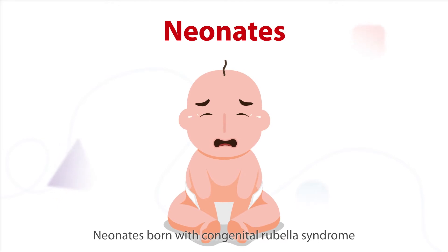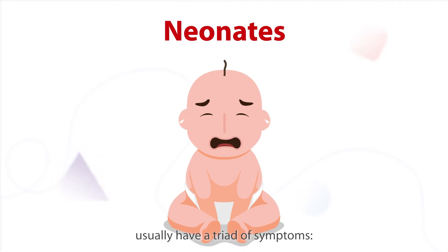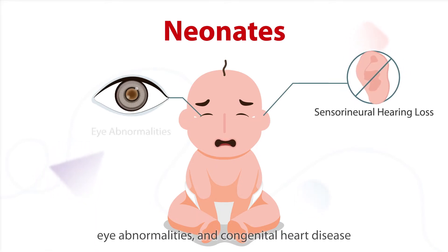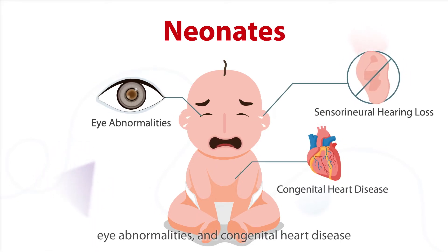Neonates born with congenital rubella syndrome usually have a triad of symptoms: hearing loss or deafness, eye abnormalities, and congenital heart disease.